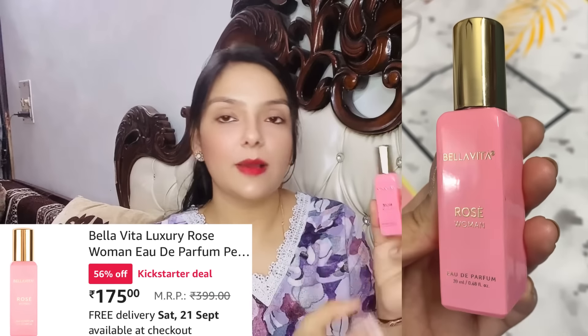The next one I have is this Bella Vita Rose Women. Obviously this is for women. You can get a 20 ml product — it is also travel size so you can carry it in your purse. The notes are, obviously, rose. It is so nice, and it is perfect when it comes to bridal occasions — the fragrance is exactly that kind.